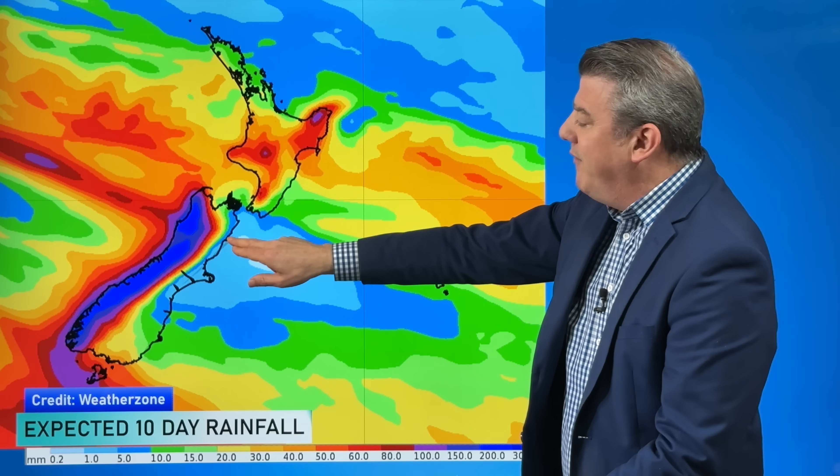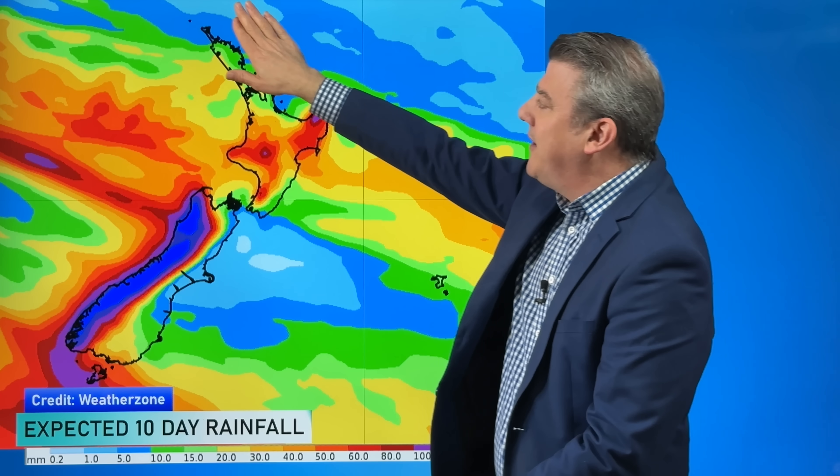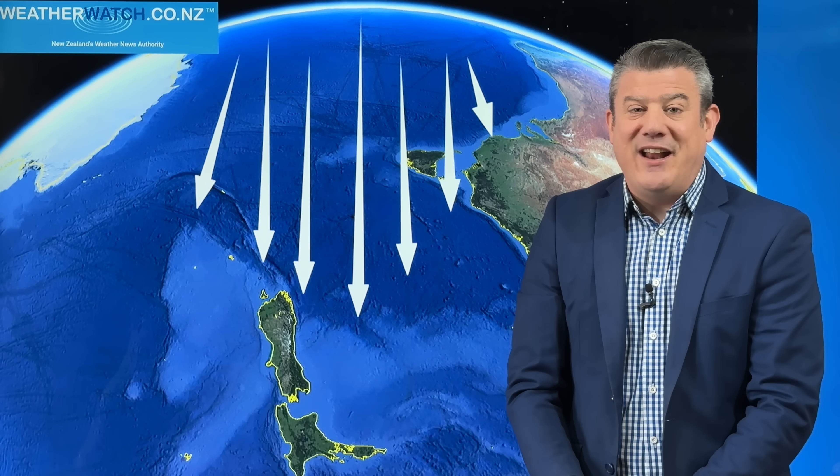Looking at the rainfall totals for the next 10 days, parts of the west coast are looking at 200 to 300 millimetres plus. The pale blue next to the greens and yellows represents the lowest end of the scale — a little bit of spillover possible for some dry parts of Hawke's Bay. The top of the country is not overly wet, and rainfall numbers are dropping around places like Waikato, Auckland, and the Bay of Plenty after a very wet run in recent weeks.